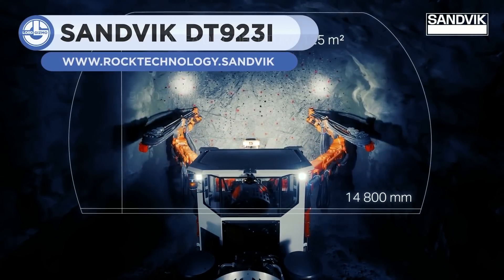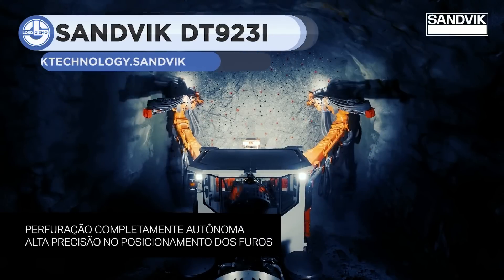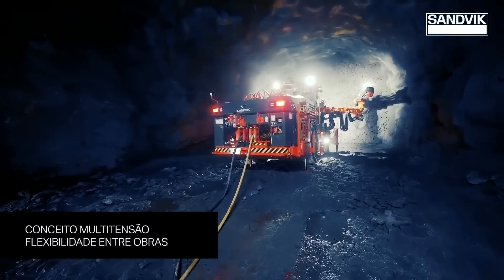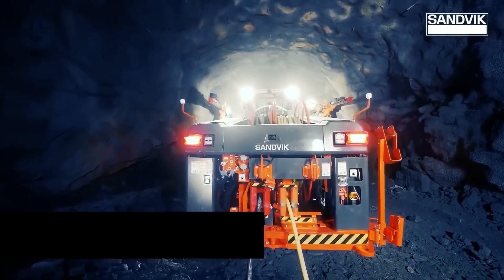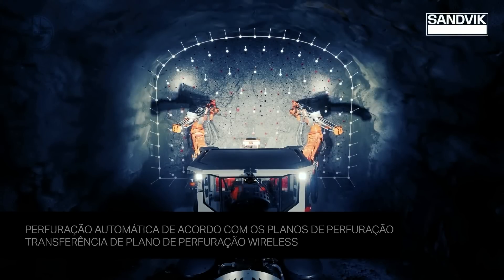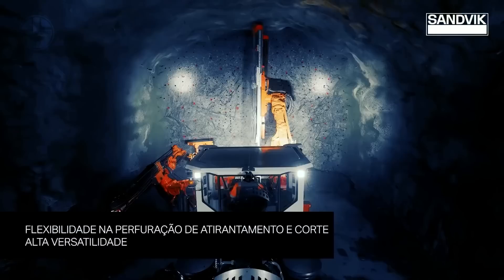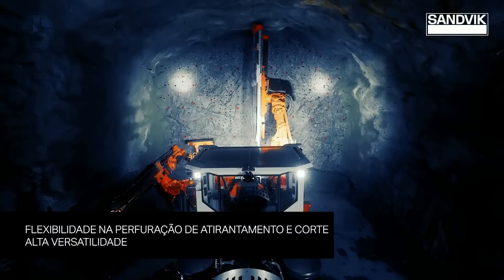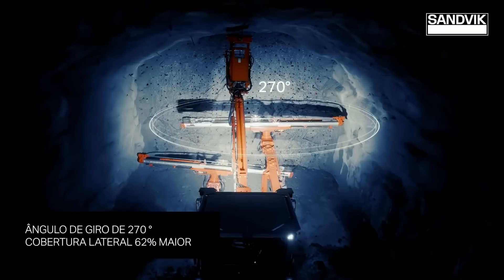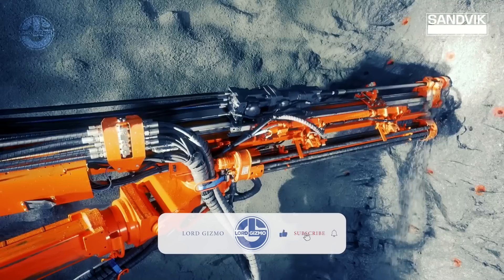Up next, we have the Sandvik DT-923i. It is a fully automated tunneling jumbo used in mining to drill holes for controlled blast mining. It is equipped with two electro-hydraulic booms that can automatically drill a full face. Its new SB110i booms give 62% bigger side coverage and good support for high-power drilling. Thanks to its wide range of automatic drilling functions, its performance and precision have been well-optimized. It also features comprehensive tools for drill planning, reporting, and analysis.